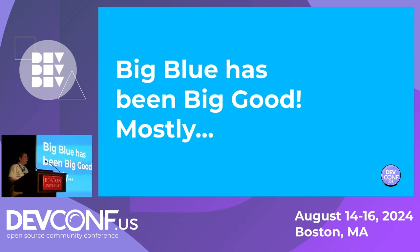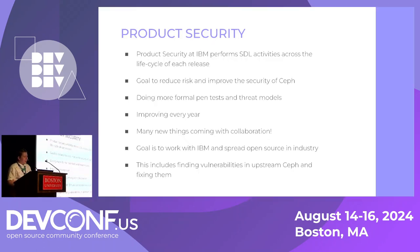For all of us Red Hatters, we miss you. But Big Blue has mostly been pretty good for us. At IBM, we continue to follow a secure development lifecycle policy — pretty similar to Red Hat, but with the additional goal of fixing all CVEs. We also do more formal pen tests and threat models, and we improve them every year. One of our not-so-secret goals is to spread open source within industry, and part of this relates to how we're finding and fixing vulnerabilities in upstream software.